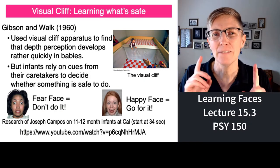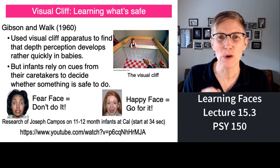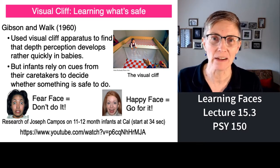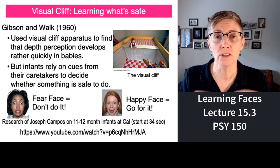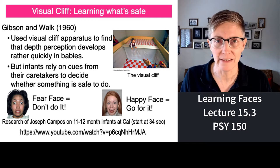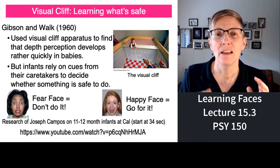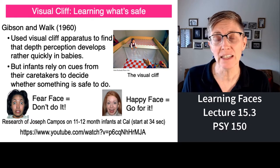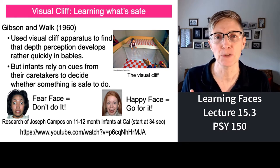Let's put motor learning and visual learning together. I want to tell you about some research that Eleanor Gibson conducted with something she called a visual cliff. One of the things parents are most terrified of is their child walking or crawling off of stairs or off a cliff. So Eleanor Gibson developed this visual cliff to try to understand how depth perception evolves.